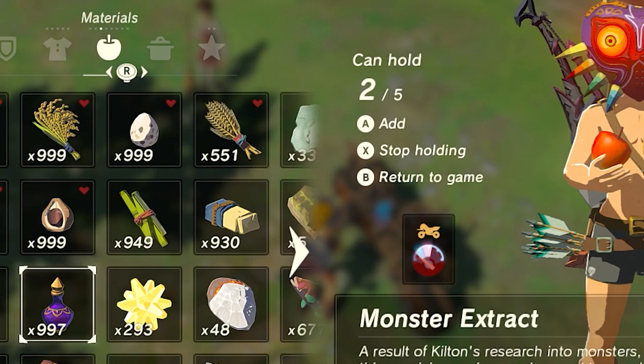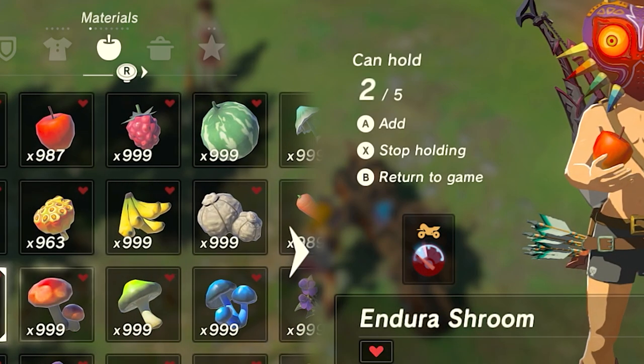Also, when adding this to the Master Cycle Zero, I believe it does double the effectiveness of whichever materials are used with it.